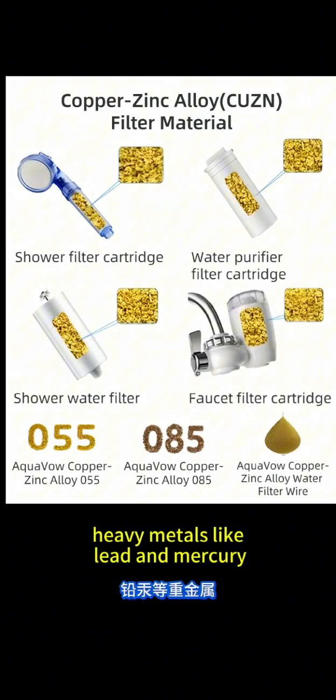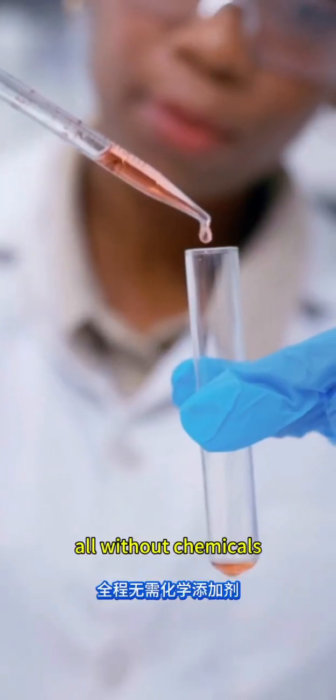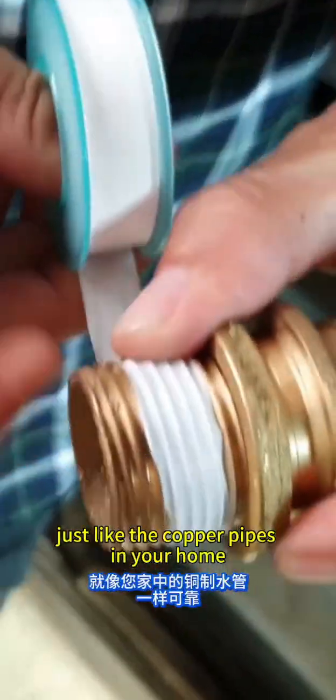Heavy metals like lead and mercury, while killing bacteria and preventing scale — all without chemicals. Certified by NSF, FDA, and NCE, it's 100% non-toxic, just like the copper pipes in your home.